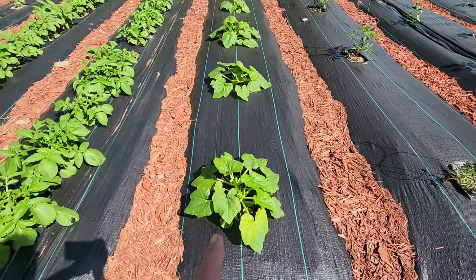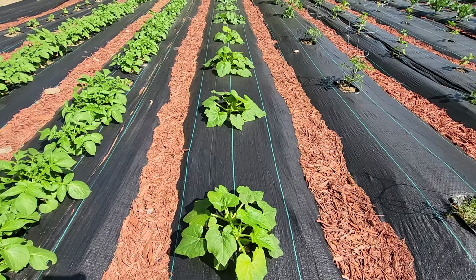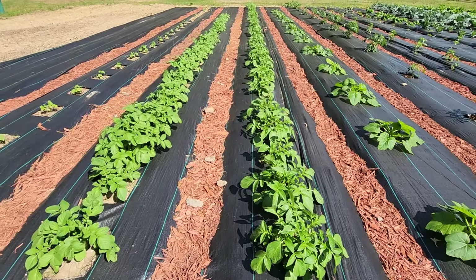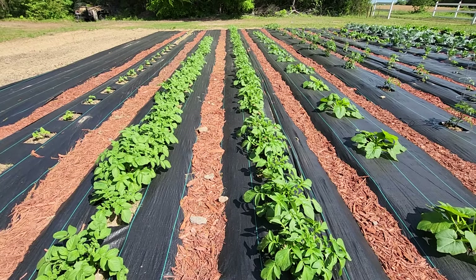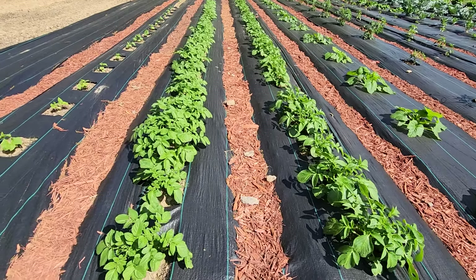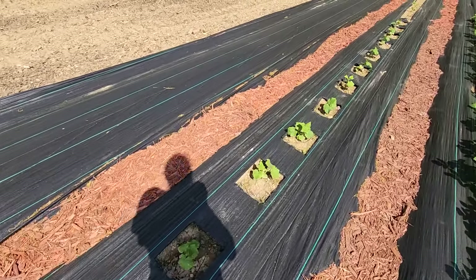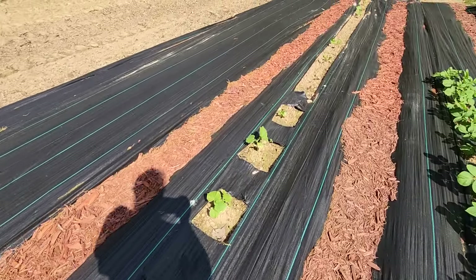This row here is going to be your crooked neck squash and your regular big long zucchini. And then these two beautiful rows right here have three types of potatoes: your red potato, your Yukon Gold, and Idaho potato. And then these are going to be cucumbers, which they're doing okay — they're not the best right now. We do lack a little bit of rain.